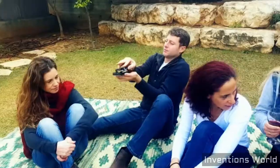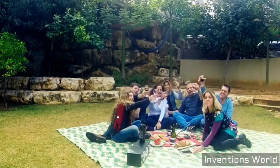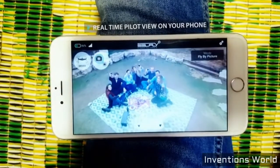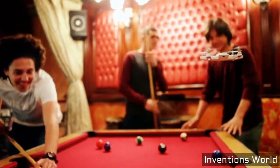Cellfly takes off and hovers autonomously, operated in real time through your phone to catch the perfect shot you want. Cellfly flies by itself like an invisible tripod, easily controlled by adjusting the frame with simple hand gestures.